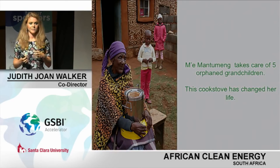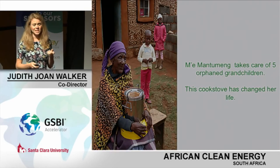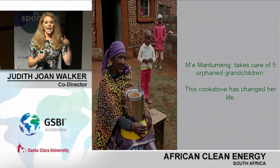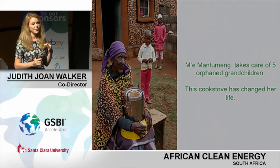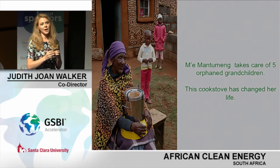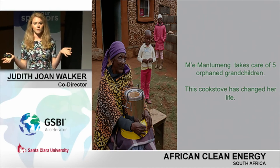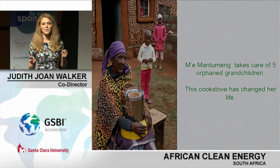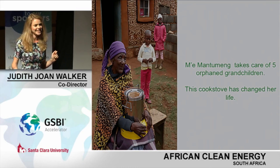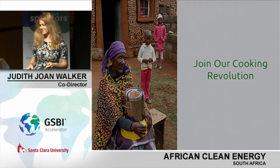I'd like to finish with a story. This is my favorite customer — Mea Mantemeng, who takes care of her five orphaned grandchildren. She's 84. This product has made a huge difference in her life from both a health and financial perspective. But the thing that really gets me is the little things. It used to take her half an hour in the morning to start the fire and boil water so all the girls could clean in time for school. With a boiling time of five minutes, she told me the thing she was most excited about: she gets to sleep in in the morning. I think we can all relate to that. So please, join my cooking revolution — and thank you for your time.